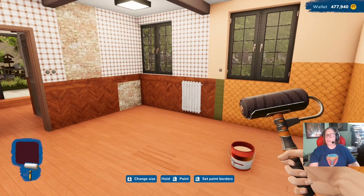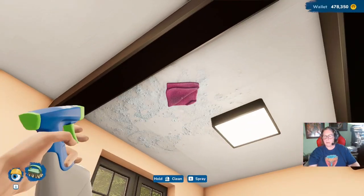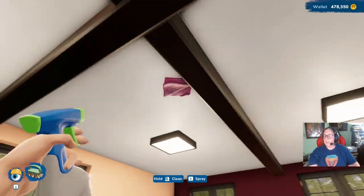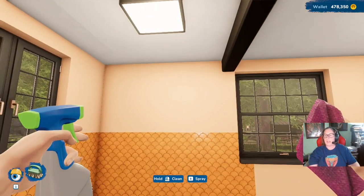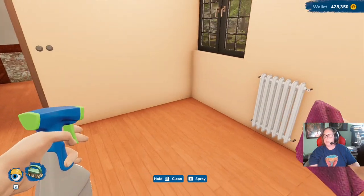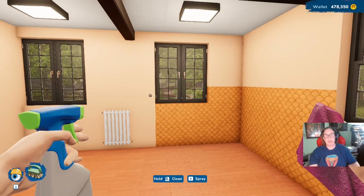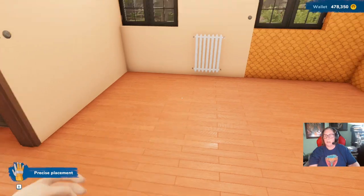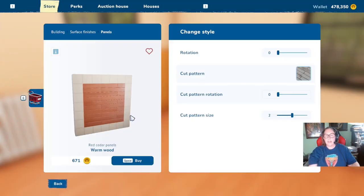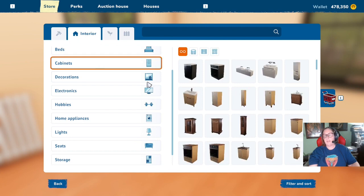Maybe that wall should be white — I don't know. I did not clean the ceiling. Rude. That looks so amazing, oh my gosh, I really love this. Would I put it in my own house? I don't know — maybe. My husband might shoot me, but maybe. Now we go into cabinets.